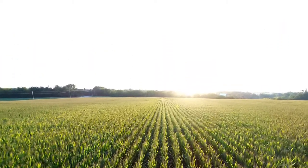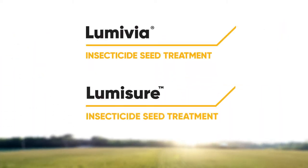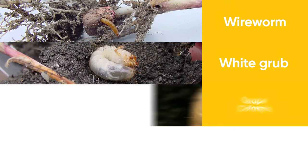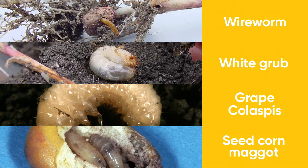Two complementary insecticides, Lumavia and Lumissure insecticide seed treatments, provide the broadest spectrum of insect protection in the industry. The combination of these two products brings enhanced activity against wireworm, white grub, grape colaspis, and seed corn maggot.